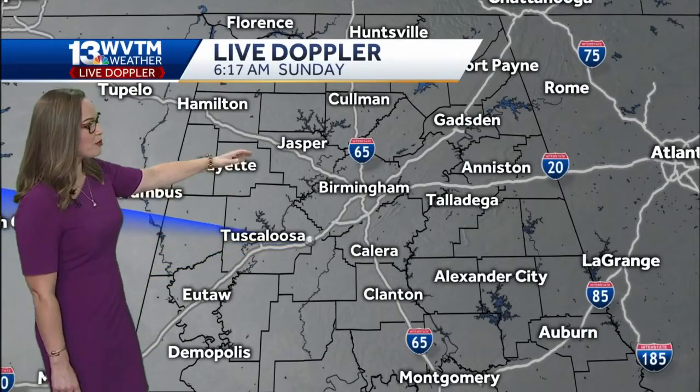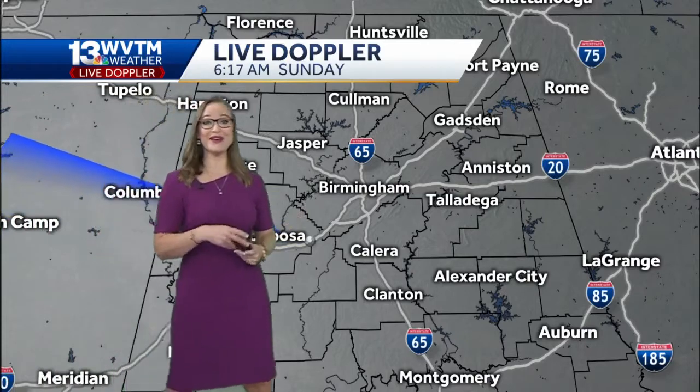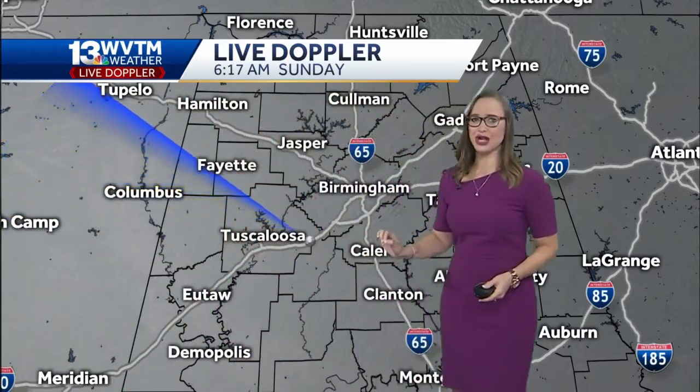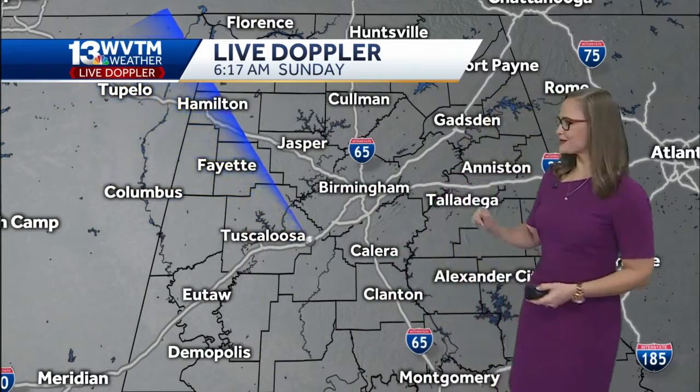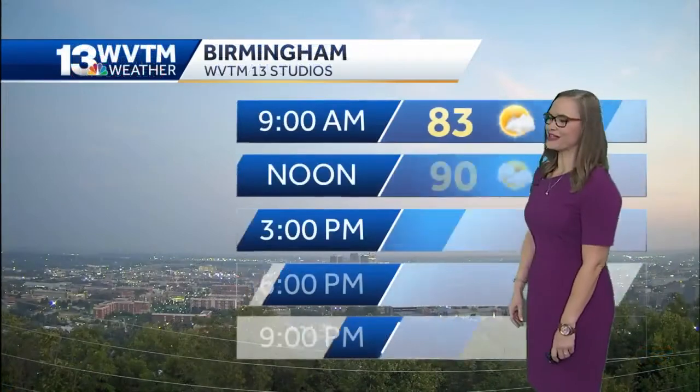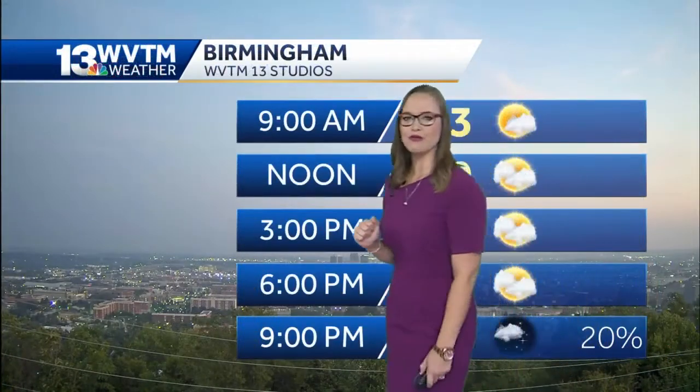Our WVTM 13 live Doppler radar is not showing any rain. We have been seeing very small isolated showers affecting literally a neighborhood or two. We always have our app which has interactive radar in case you need that radar in the palm of your hand.